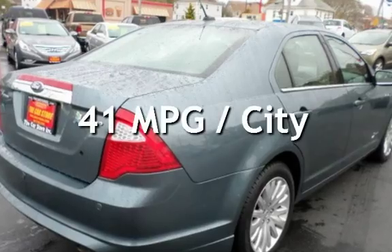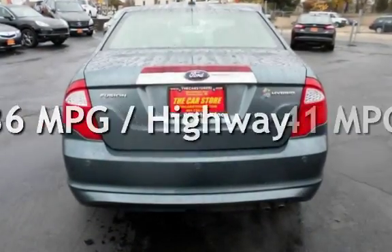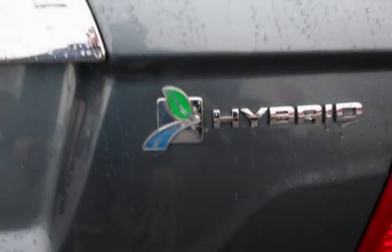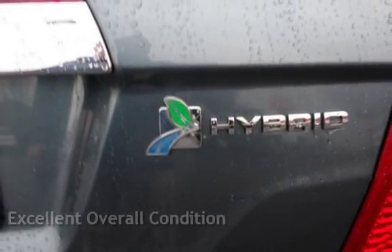Estimated fuel economy for this vehicle is 41 miles per gallon in the city and 36 miles per gallon on the highway. This vehicle is in excellent overall condition.